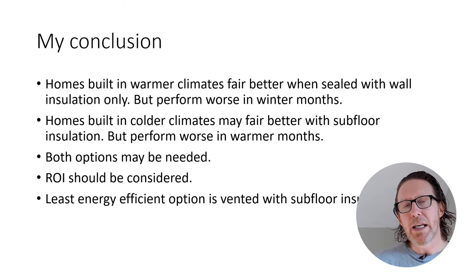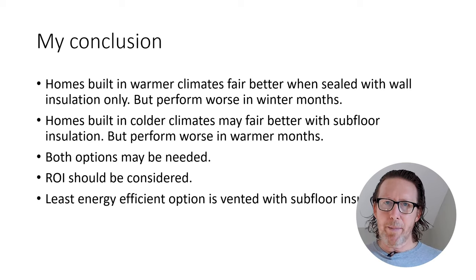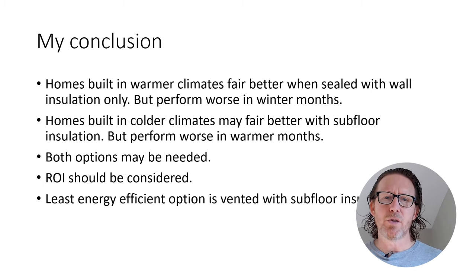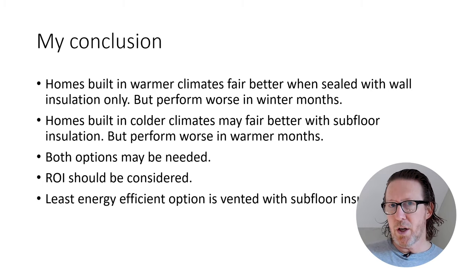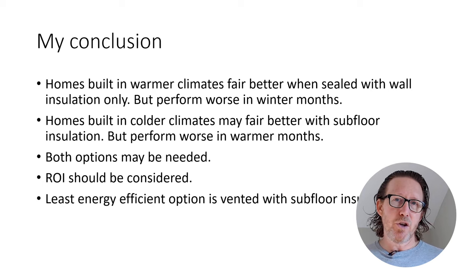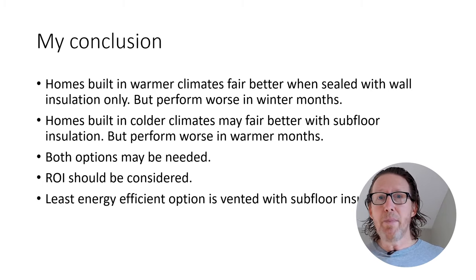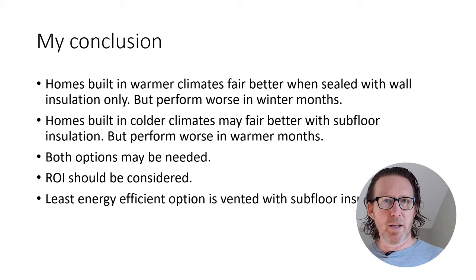So this is what I concluded from this study. North Carolina is a fairly mild climate — it does get cold there, but nothing like Minnesota, New England, or the Midwest. My conclusion is that homes in warmer climates fare better when the crawl space is sealed with wall insulation, but perform worse in winter months with that same setup. Conversely, homes in colder climates may fare better with subfloor insulation rather than wall insulation whenever the crawl space is sealed, but will perform worse in summer months.